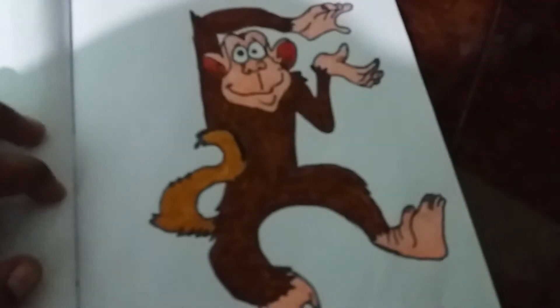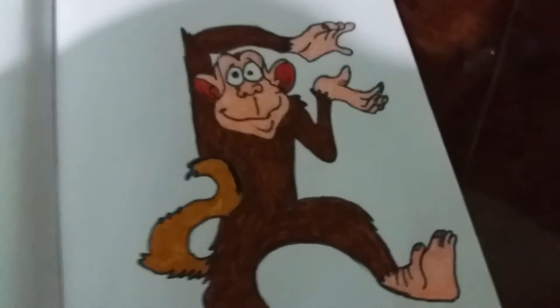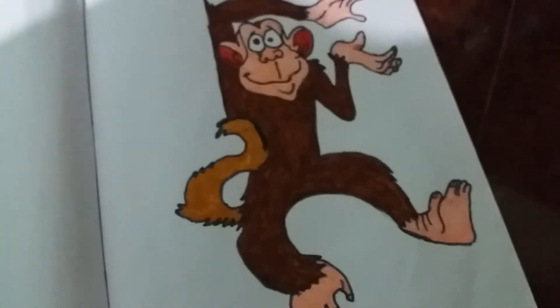Hello guys, welcome to art show. Now we are going to see a monkey here. We are going to see a plane, a book, a pencil, and a centimeter.